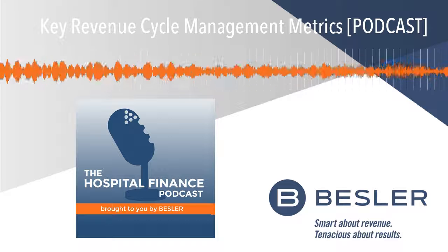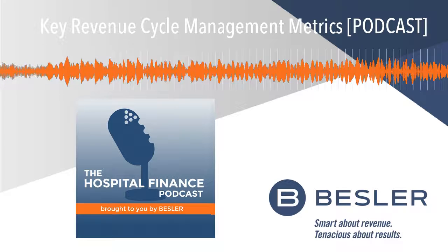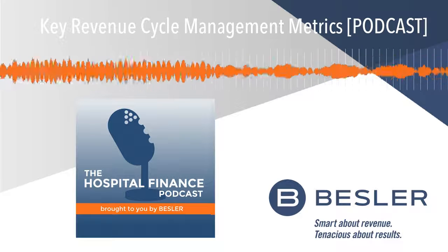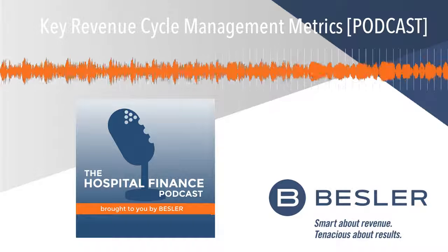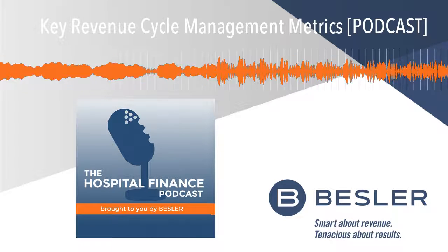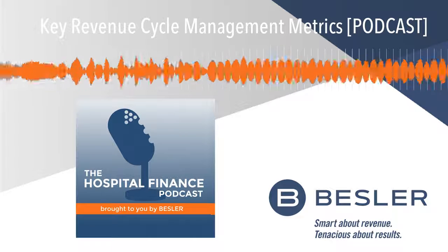Welcome to the Hospital Finance Podcast, your go-to source for information and insights that can help you stay ahead of the challenges impacting healthcare finance. And now, the host of the Hospital Finance Podcast, Michael Passanante.